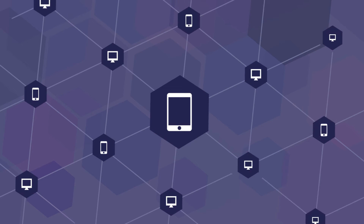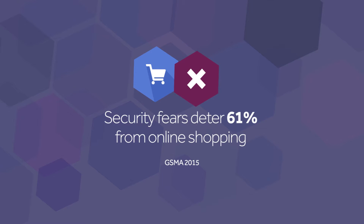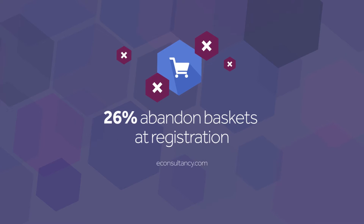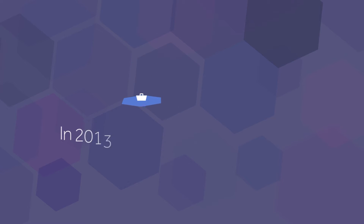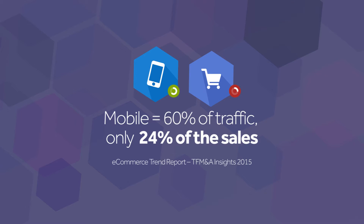In an increasingly complex digital world, where online shoppers demand greater security and simplicity, a huge number of transactions are never completed. And even though use of mobile is increasing, confidence is low.